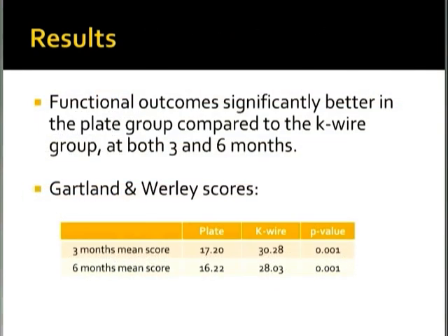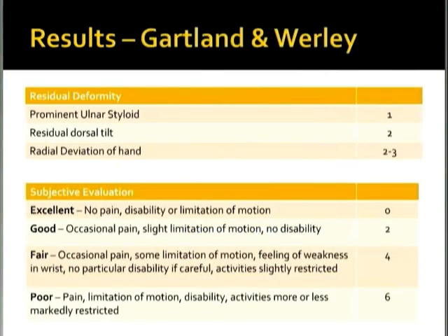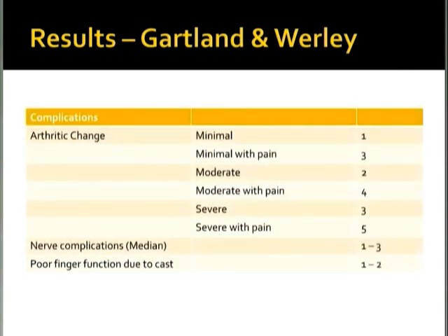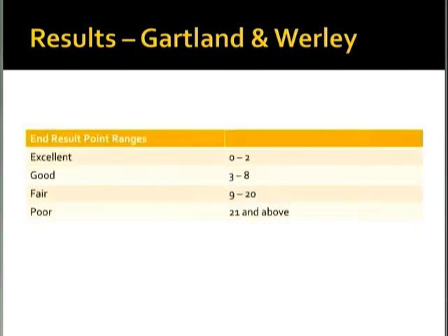The Gartland-Worley is a demerit-type scoring system covering subjective evaluation, objective evaluation of loss of range of movement, and demerits for arthritis, nerve complications, and poor finger function — with a maximum score of 36. The K-wire group at both three and six months scored as 'poor', while the plating group had a median outcome of 'fair' according to the Gartland-Worley score — but still, improved outcomes were seen in the plating group.